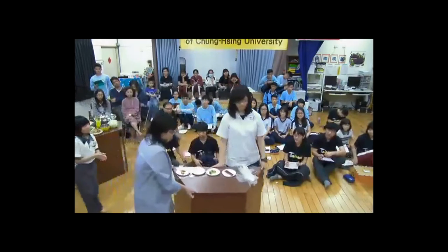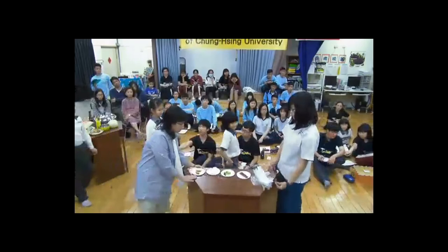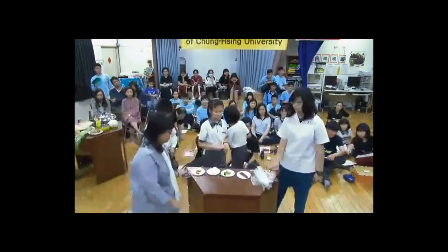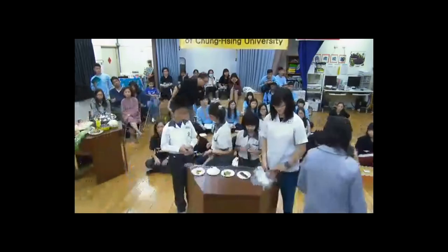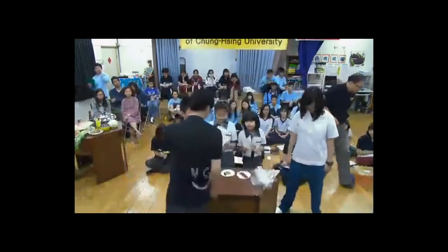We have students from six or seven schools here today and we have three presentations. Everyone just heard that you were going to share the crispy rice treat recipe, so we will be waiting for that.